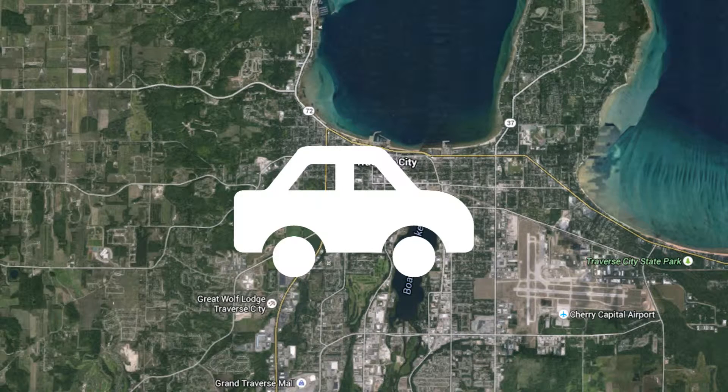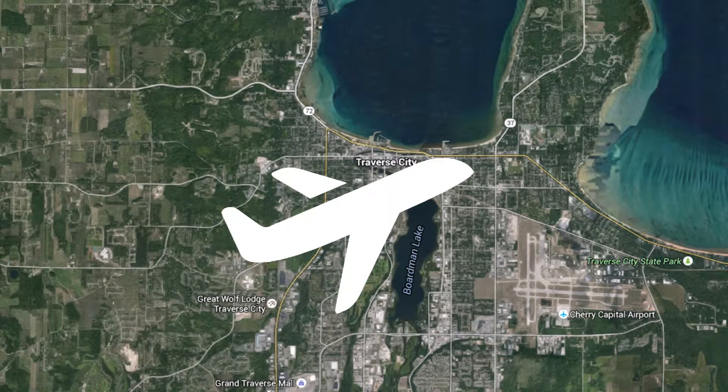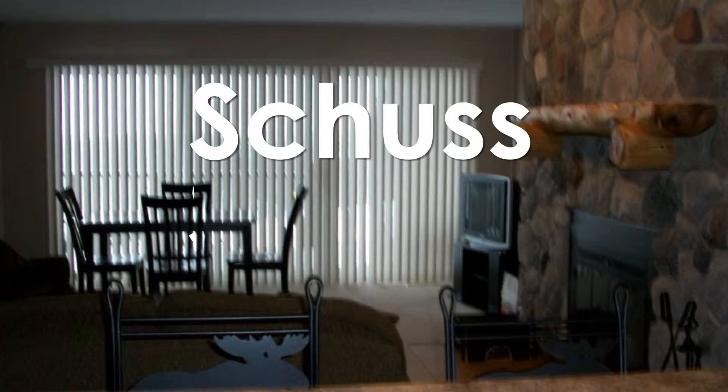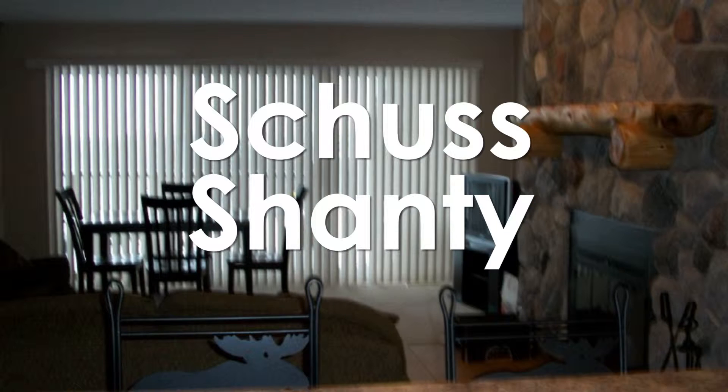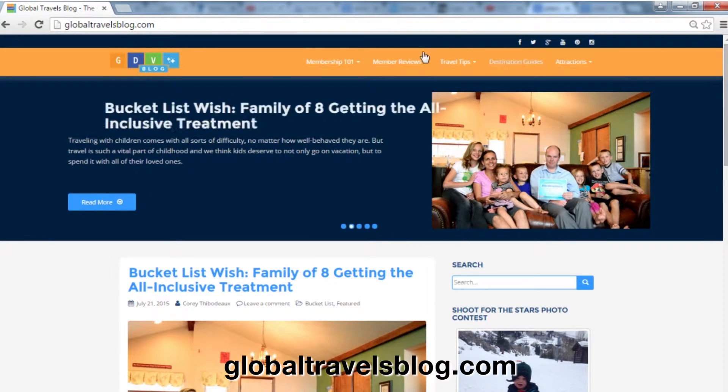Global member guests are not subject to the $7 per day fee for the pool. Most members will drive to this property, or they'll probably fly into Traverse City or Detroit. To learn more, search Schuss or Shanty on the Global Travels blog, where you can find member stories and destination guides for the area. And when you've got a member looking for northern adventures in a quiet getaway, send them to Shanty Creek in beautiful Bellaire, Michigan.